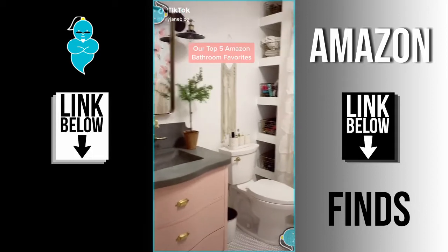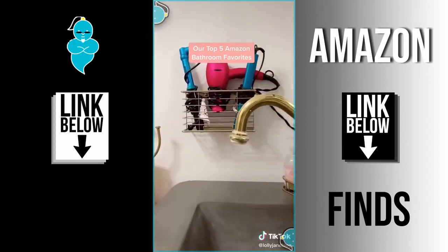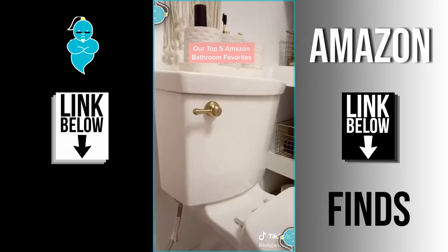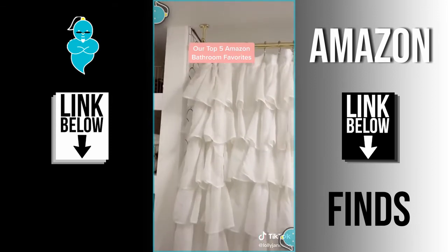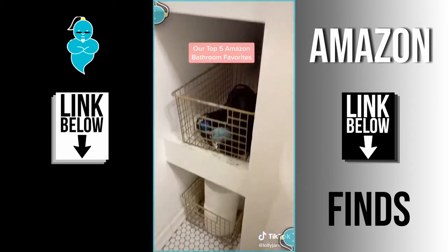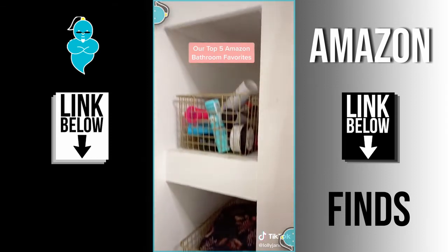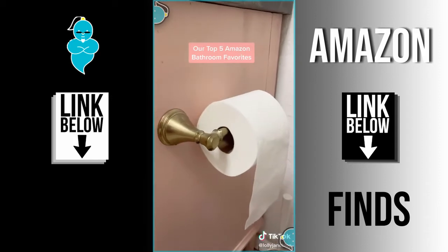Our top five Amazon bathroom must-haves. This hair accessory holder will keep your counters burn-free and clutter-free. A stylish toilet handle — why not? This is actually a room divider, not a shower curtain, and you don't have to drill into your tile. These baskets come in silver — we spray painted them gold to match. And easily swap your toilet paper with this cute holder.